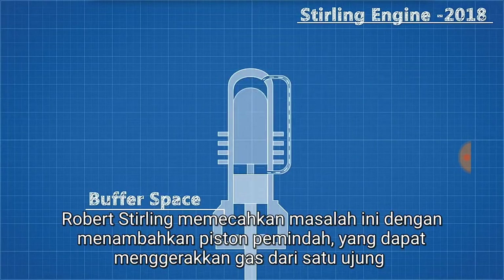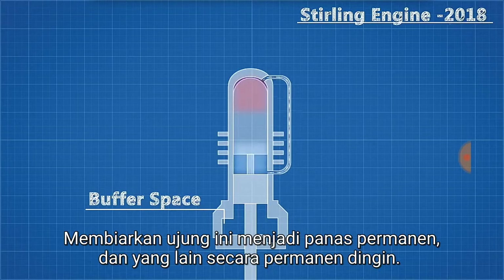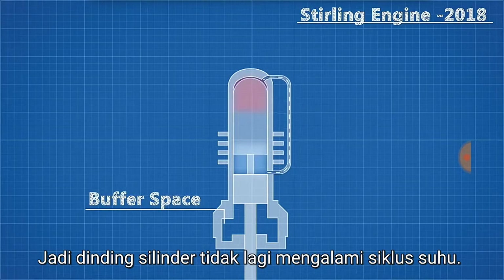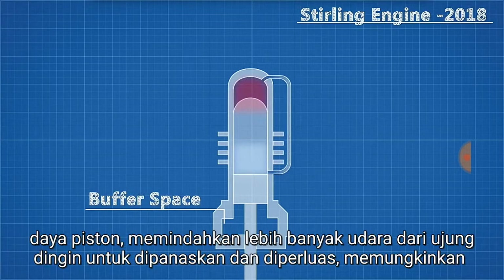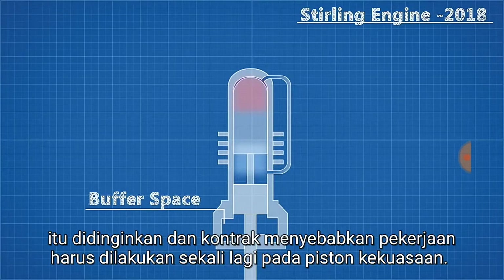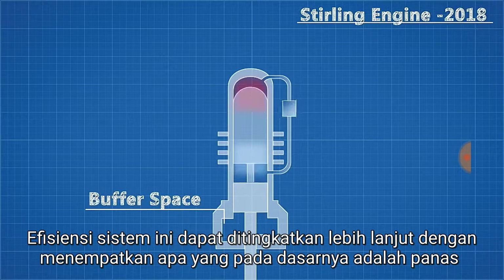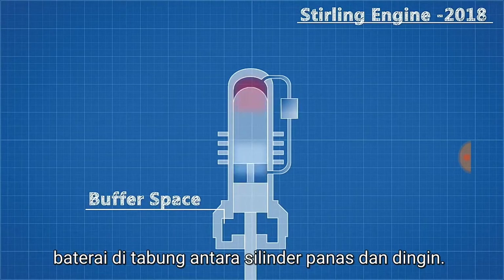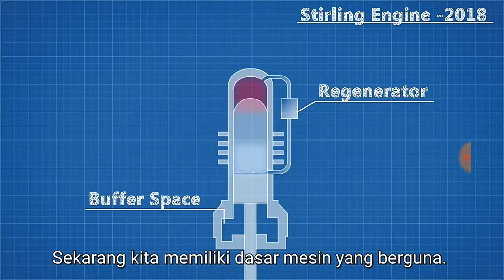Robert Stirling solved this by adding a displacer piston which can drive the gas from one end of the cylinder to the other, allowing one end to be permanently hot and the other to be permanently cold, so the cylinder wall is no longer experiencing a temperature cycle. First, the air on the hot end expands and causes the displacer to move into contact with the power piston, displacing more air from the cold end to be heated and expanded, allowing work to be done on the power piston. The air on the hot end now has nowhere to go and so is driven to the cold end, where it is cooled and contracts, causing work to be done once again on the power piston. The efficiency of this system can be increased further by placing what is essentially a heat battery in the tubes between the hot and cold cylinders, conserving a huge amount of heat that would otherwise be wasted during the cooling cycle and giving the heat back to the air as it travels back through. Robert Stirling dubbed this the regenerator.